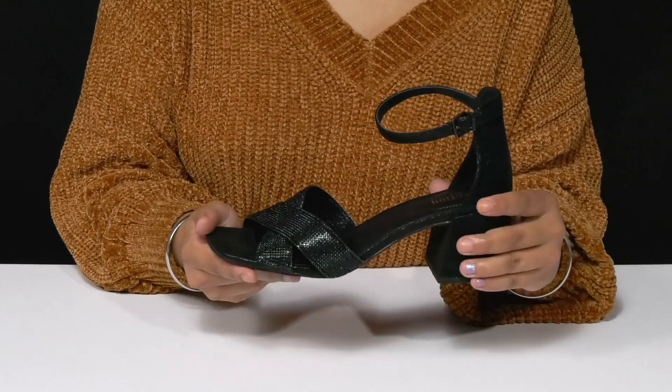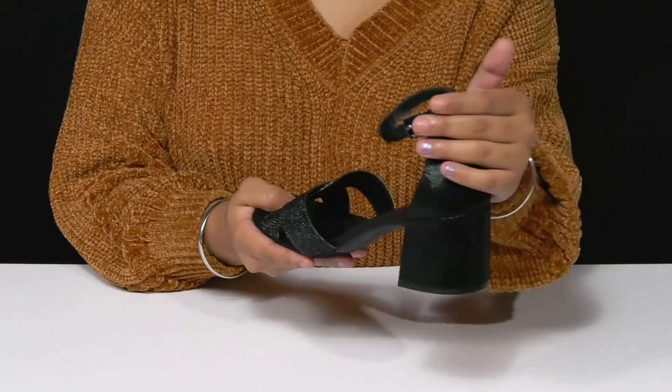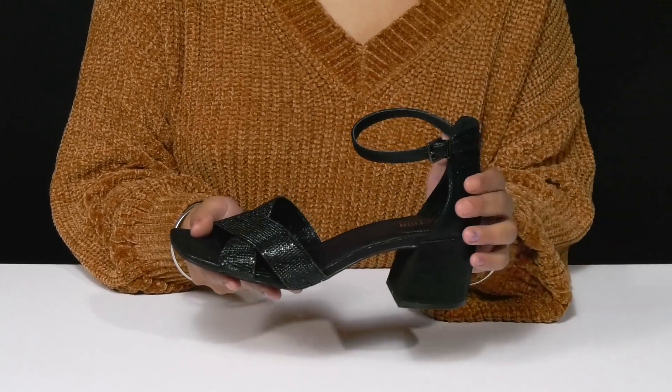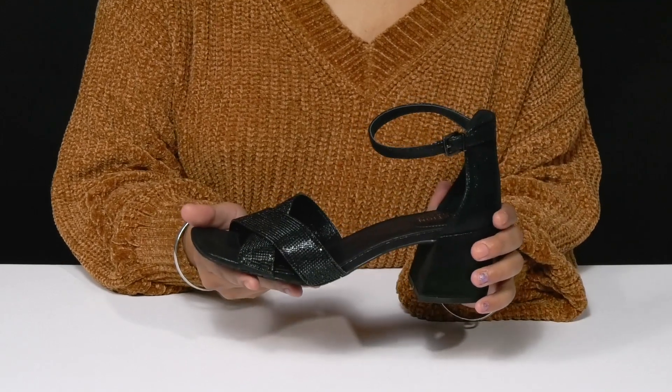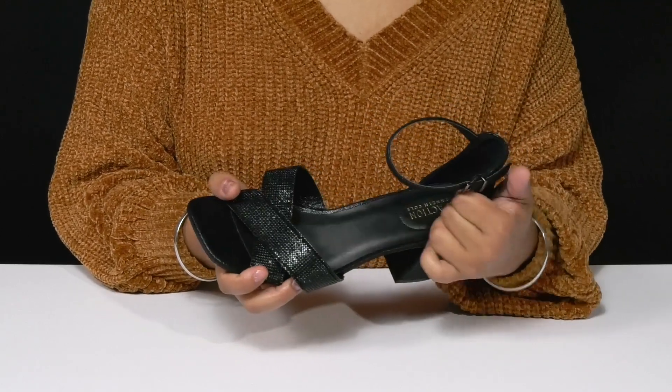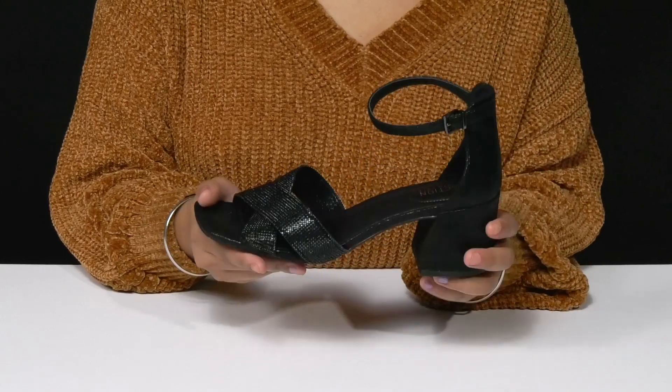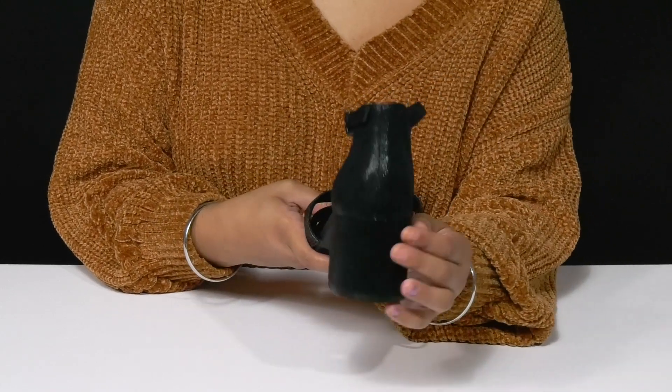They really highlight that beautiful square toe, and you'll get a nice securing feeling from that heel counter with an adjustable buckle closure around that ankle strap, giving you a nice customizable feel. Inside is 100% man-made lining with a man-made footbed that has some extra cushioning to keep you comfortable longer.